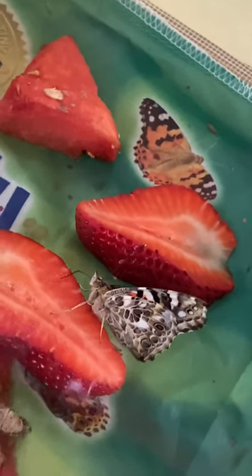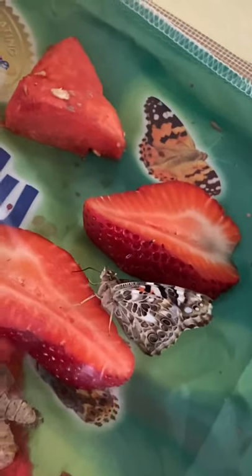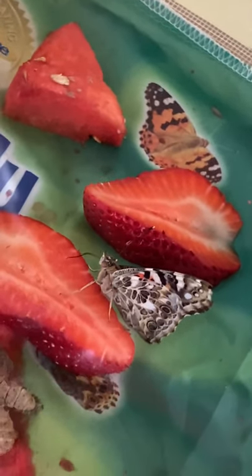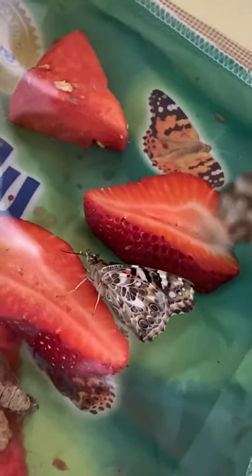Hey boys and girls! This butterfly is really enjoying eating some strawberry today. They like the watermelon a lot, but looks like he's really enjoying the strawberries too.